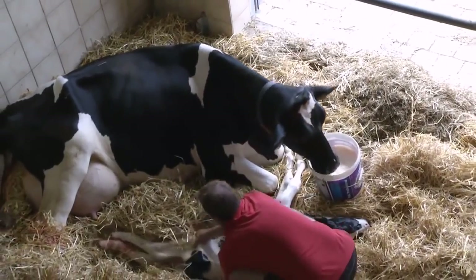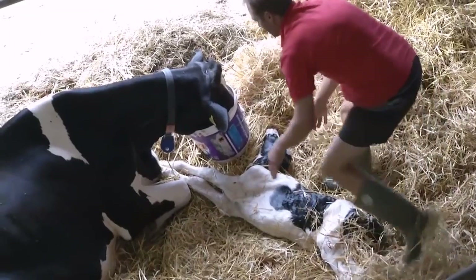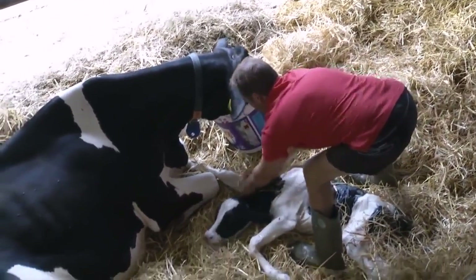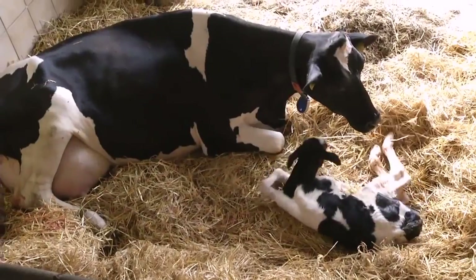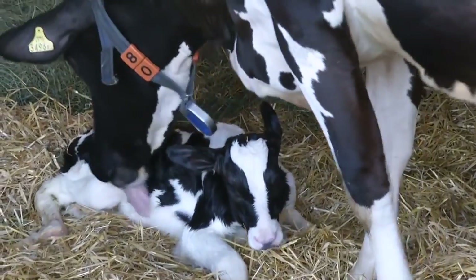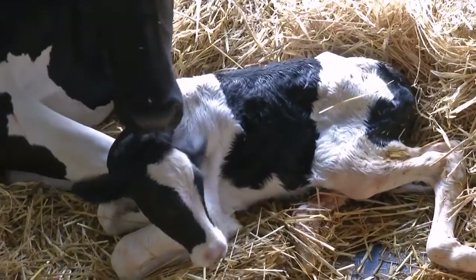Den Kübel mit dem Vitamintrunk hat sich Doris jetzt aber redlich verdient. Die meisten Kälbchen versuchen bereits nach ungefähr einer halben Stunde aufzustehen. Unseres hat beschlossen, seine ersten Stehversuche wohl noch ein wenig zu verschieben. Nach dieser Anstrengung lässt es sich lieber noch von Mama umsorgen.